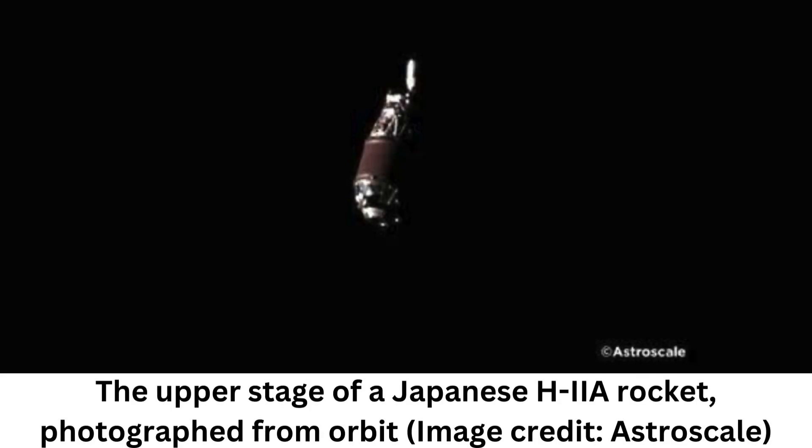A private Japanese company has taken the world's first close-up photo of an individual piece of space debris by parking another satellite next to it in orbit. This orbital photo op is the first step in an ongoing mission to capture and destroy potentially hazardous pieces of space junk that are clogging up our sky.